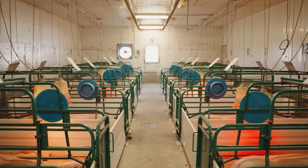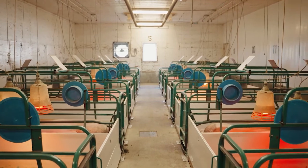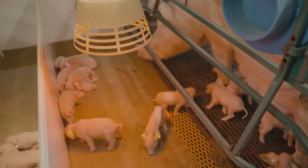Modern pig farming technology has revolutionized the way pigs are raised, focusing on efficiency, animal welfare, and sustainability.